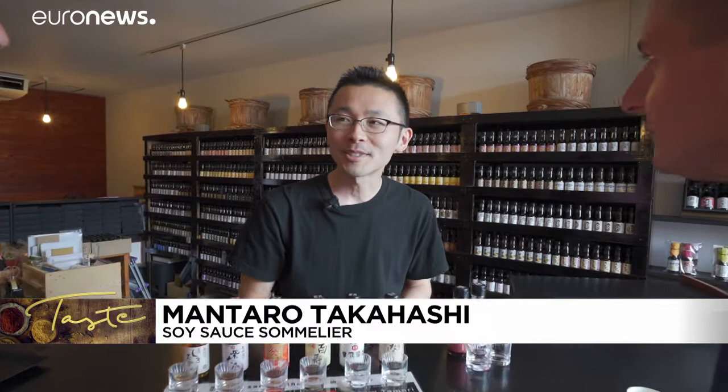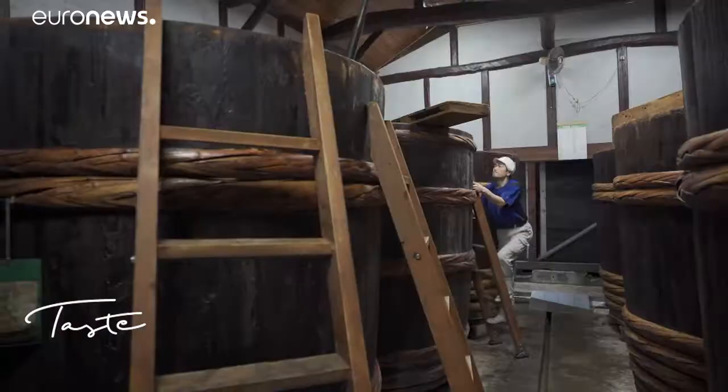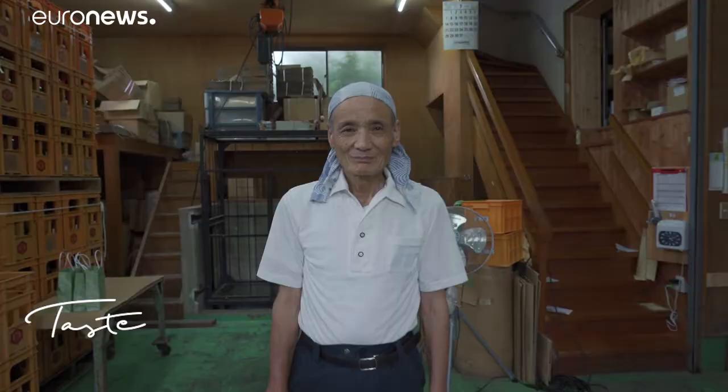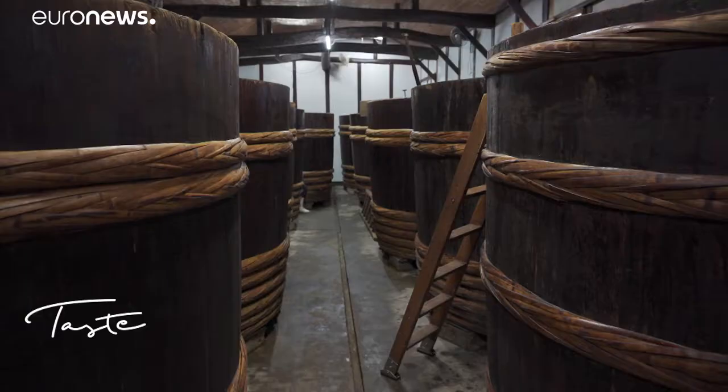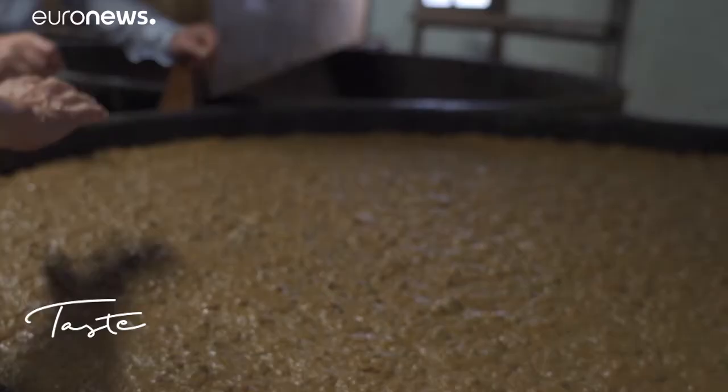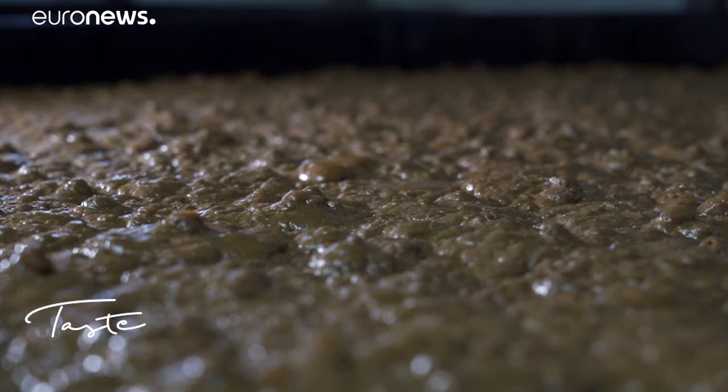Its producer comes from the Nagano region. I can give you his contact so he can show you how he makes shoyu. Appointment made in Nagano. At Okobus, shoyu has been part of the family history for 133 years.